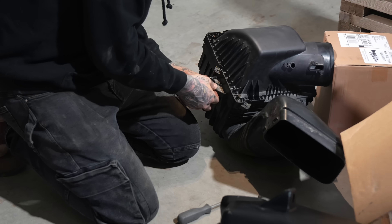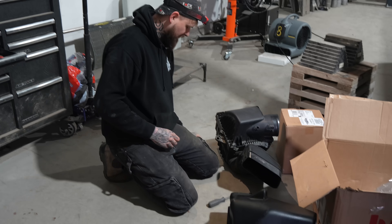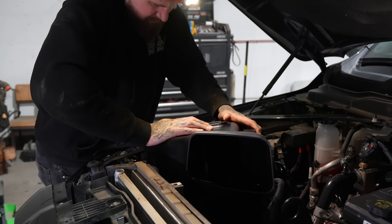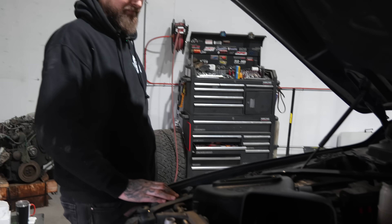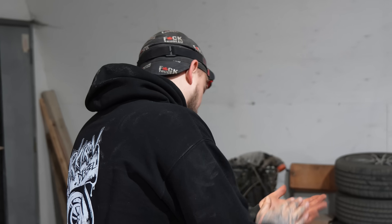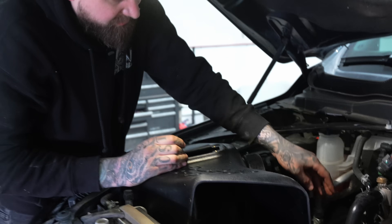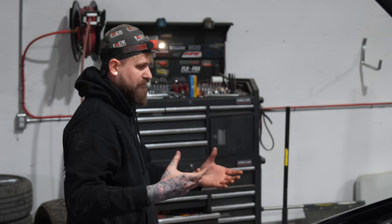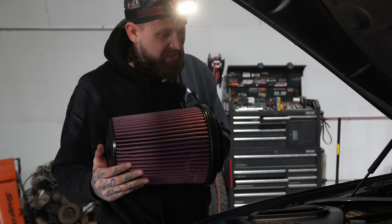Now we've got to transfer these rubber grommets to the new Banks one. Now we install the super scoop — she is in. That thing is huge. Fits good. That's nice. With a lot of other kits I noticed those rubber hoses don't fit good — they're too big or too small. That one fit good. Now we're putting this big air filter in. I believe it comes pre-oiled.